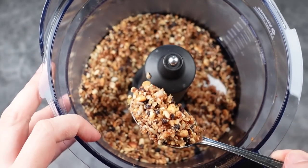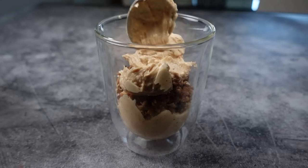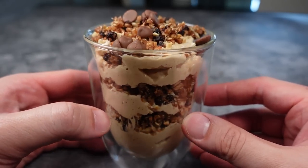The crumble will last in an airtight container for up to a month. I layered the pudding and crumble like they did in the cookbook photo and topped it with some chocolate chips, and there you have it — a smooth and nutty serving of Katarian pudding.